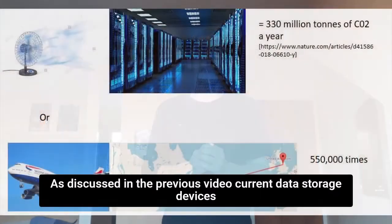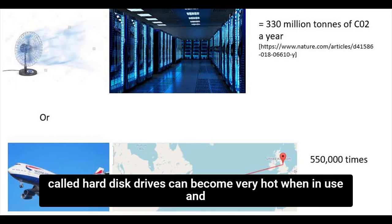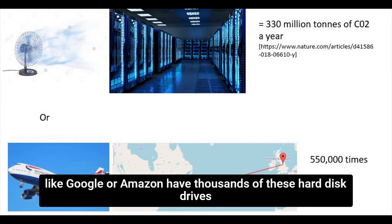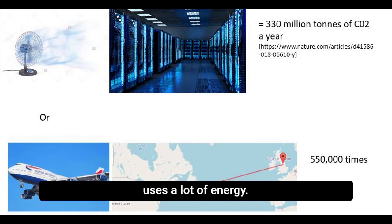As discussed in the previous video, current data storage devices called hard disk drives can become very hot when in use, and massive data storage centers used by internet service companies like Google or Amazon have thousands of these hard disk drives in permanent use. These need huge amounts of cooling which uses a lot of energy.